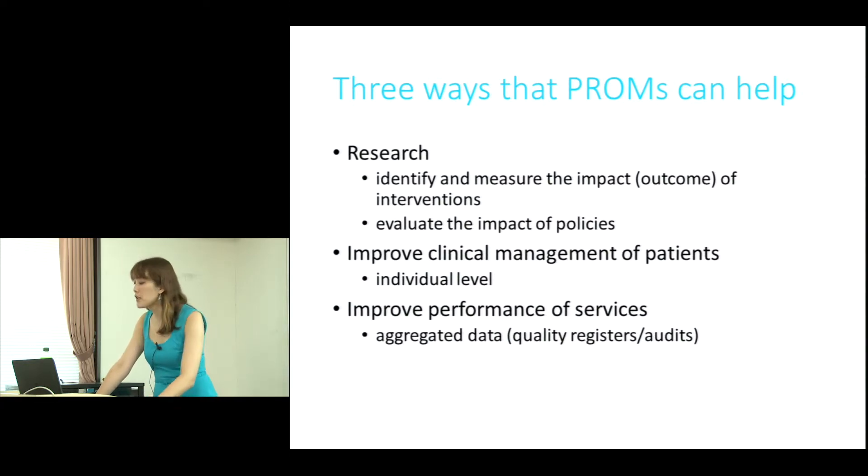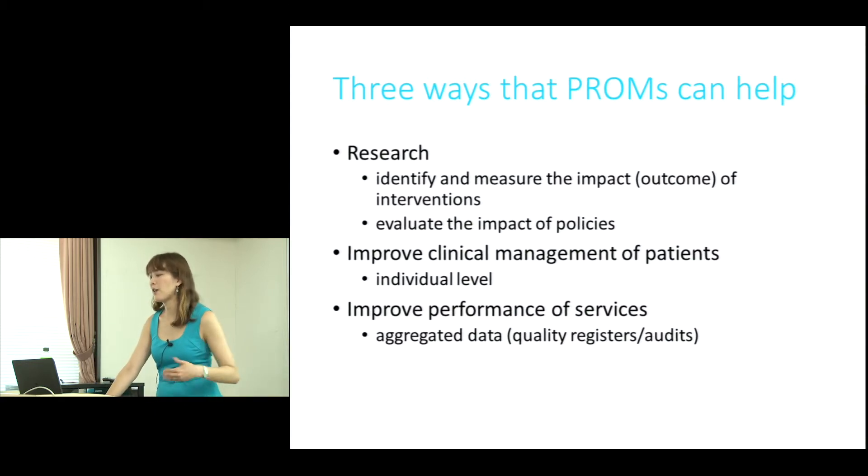PROMs can improve the clinical management of patients at the individual level. Clinicians may use them to prompt and to support clinical care. It's also argued that PROMs can improve the performance of services — you can aggregate data and incorporate it into process measures and outcome measures, looking at quality registers and clinical audits data. And increasingly, there's a desire to do this more routinely.